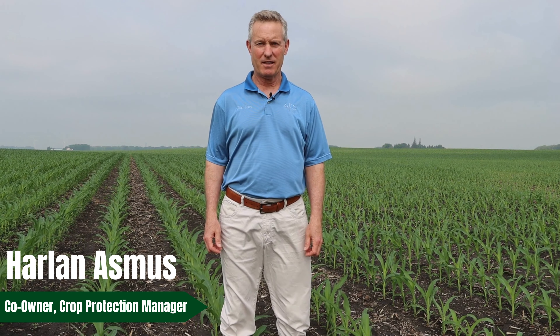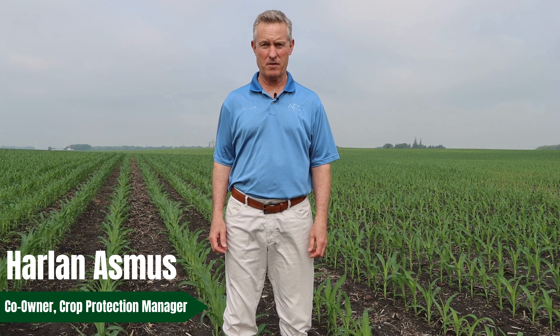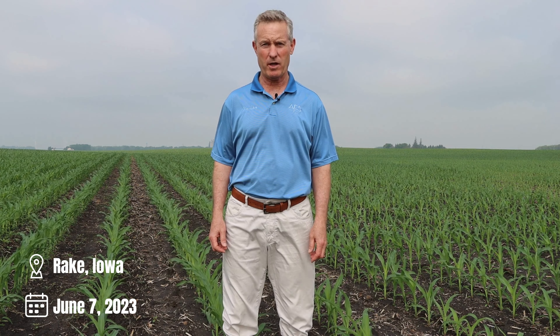Hello, I'm Harlan Osmus. We're standing today at one of our demo plot fields at the Osmus Farm Supply Rake, Iowa location.